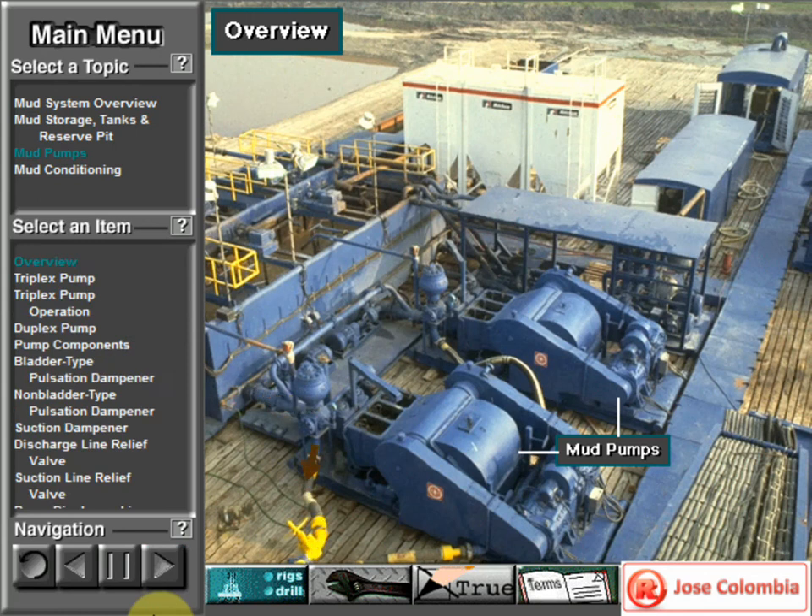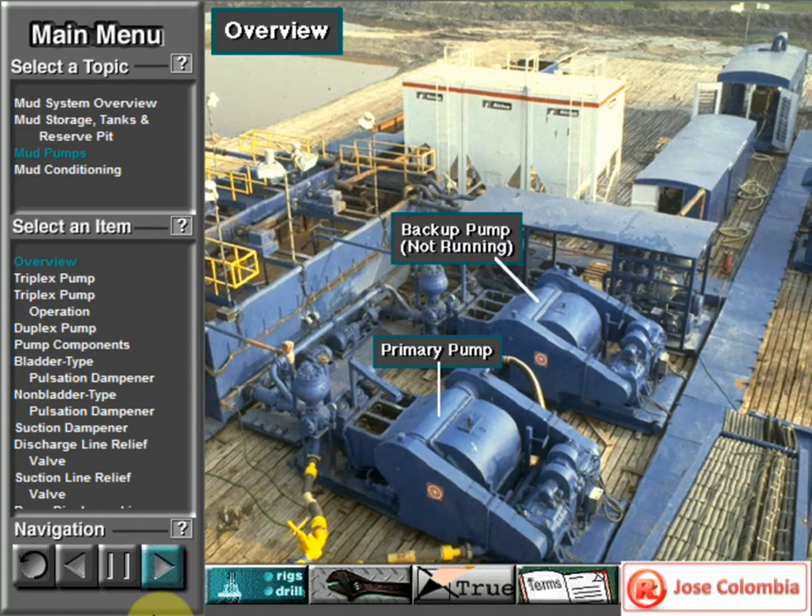Powerful mud pumps pick up mud from the suction tank and circulate the mud down hole, out the bit and back to the surface. Although rigs usually have two mud pumps and sometimes three or four, normally they use only one at a time. The others are mainly used as backup in case one fails.